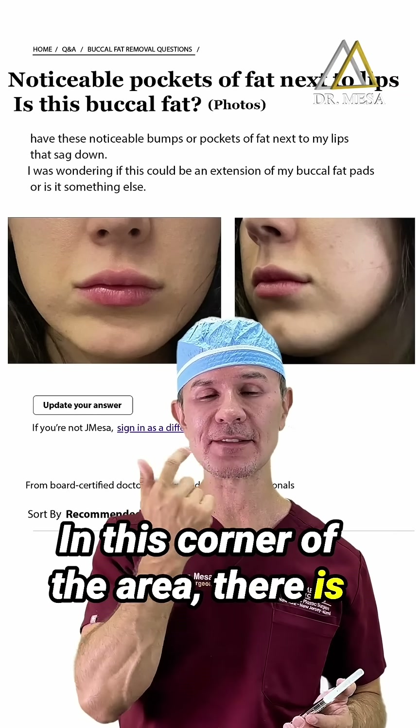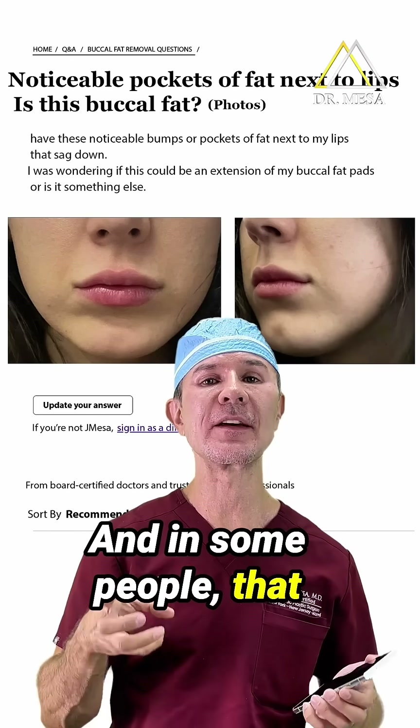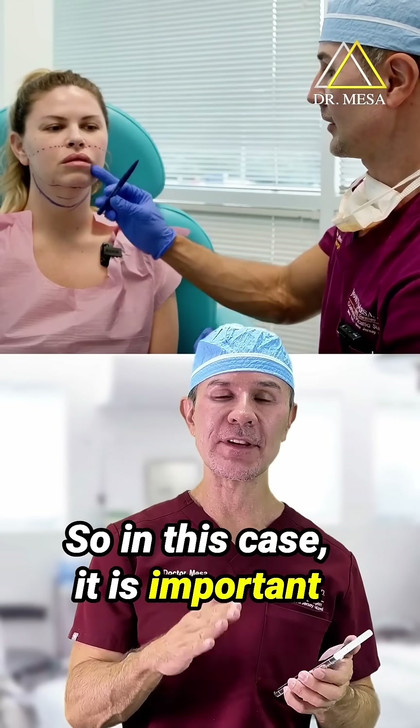In this corner area there is an accumulation of muscle called the modiolus, and in some people that accumulation of muscle is a little bit enlarged.